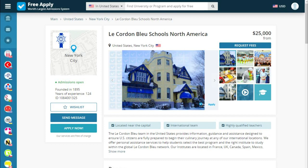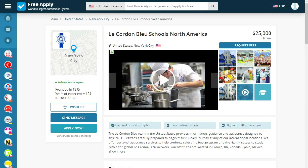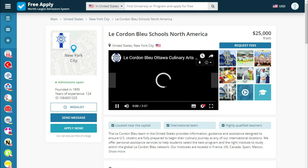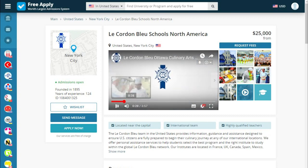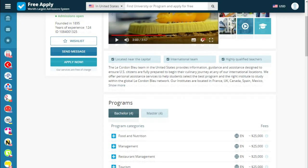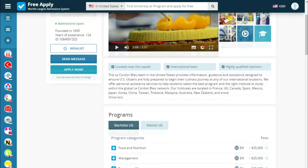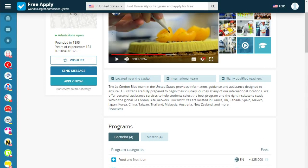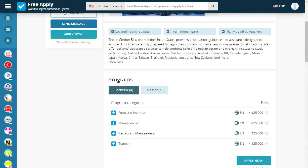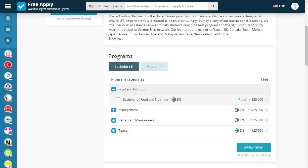On this page we can see how the university looks like. We can also see a video — it's like a video review of this university. Below we see what the university is proud of and a short story about it. We also see short information about the year founded, years of experience, and quick buttons for bachelor and master programs.